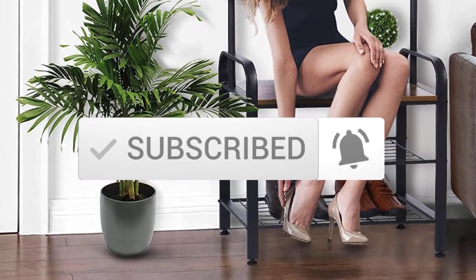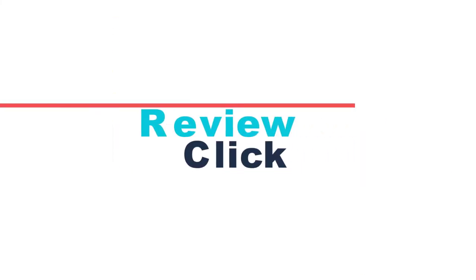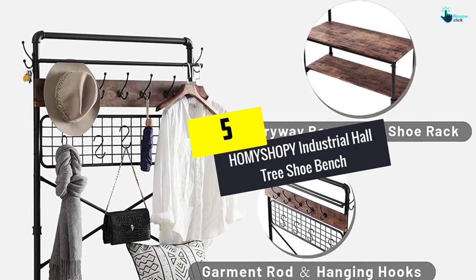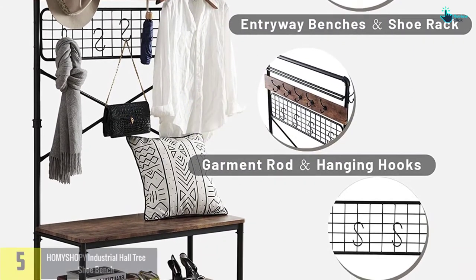So let's get started with the video. Starting at number 5, we have the HOMY SHOPY Industrial Hall Tree Shoe Bench.